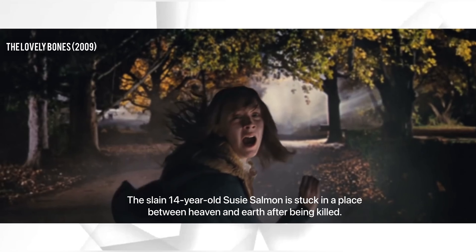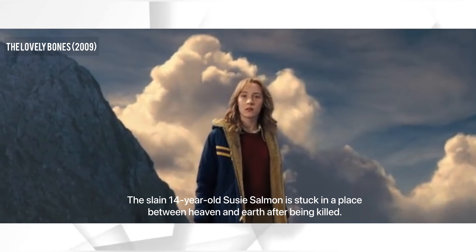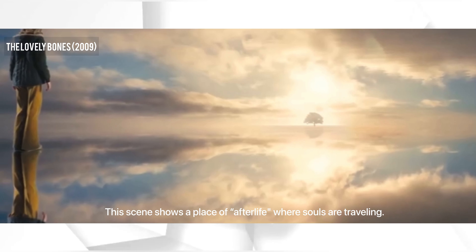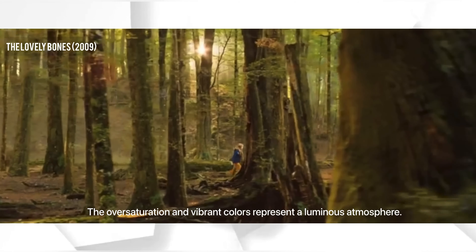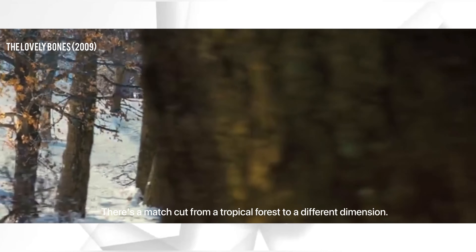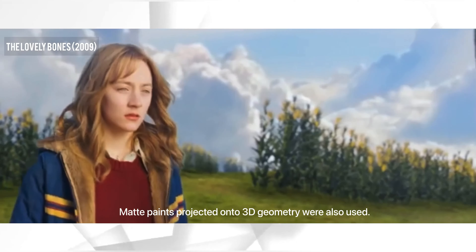The slain 14-year-old Susie Salmon is stuck in a place between heaven and earth after being killed. This scene shows a place of afterlife where souls are traveling. The oversaturation and vibrant colors represent a luminous atmosphere. There is a match cut from a tropical forest to a different dimension. Matte paints projected onto 3D geometry were also used.